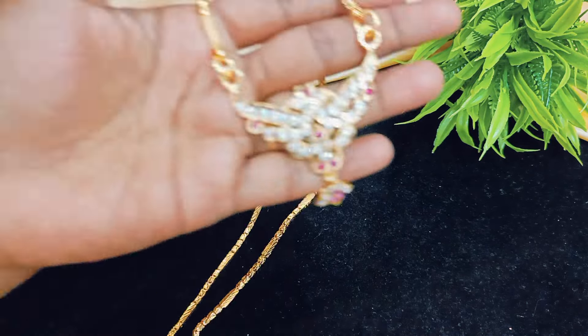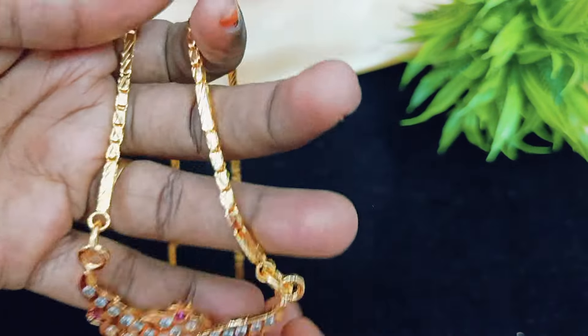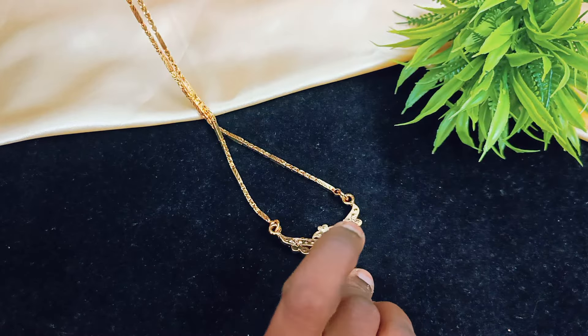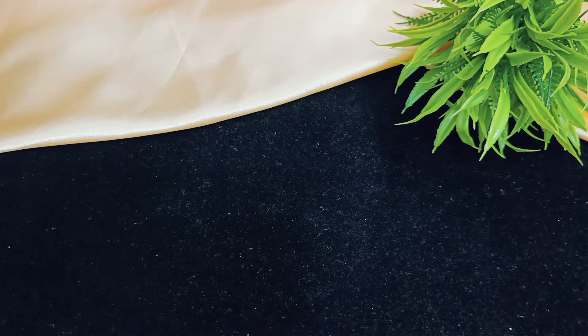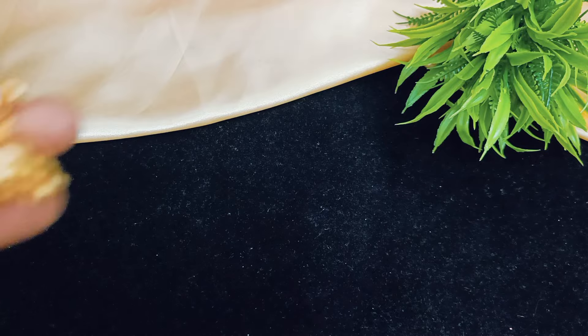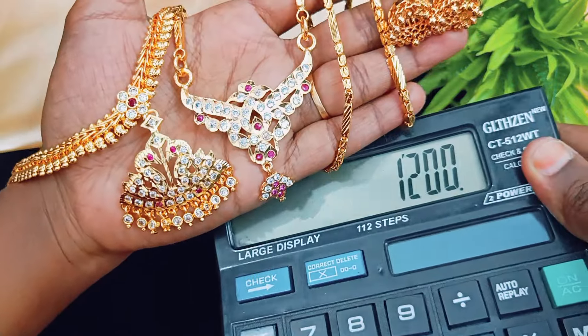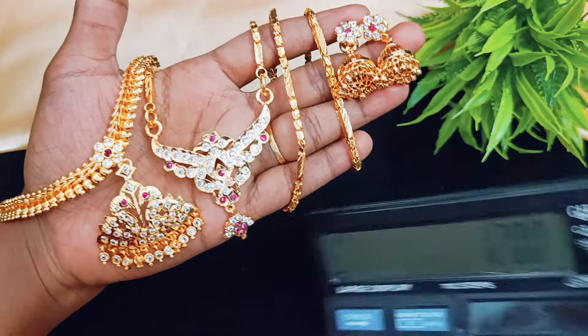Next combo is a box type chain with the same dollar. Super collection. Matching jimki same style. Same cost is 1200 with free shipping. Fast book this combo as well.